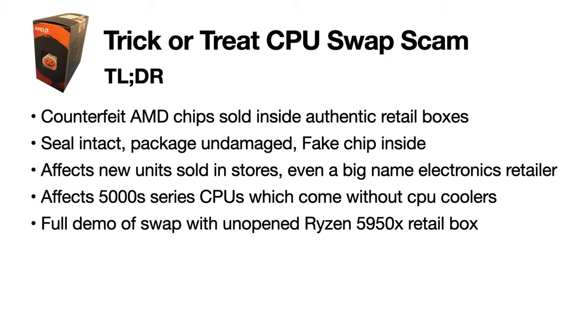This video summarizes the scam. In another video, I perform a full demonstration of the swap technique on an unopened Ryzen 5950X box without breaking the seal or damaging the box.